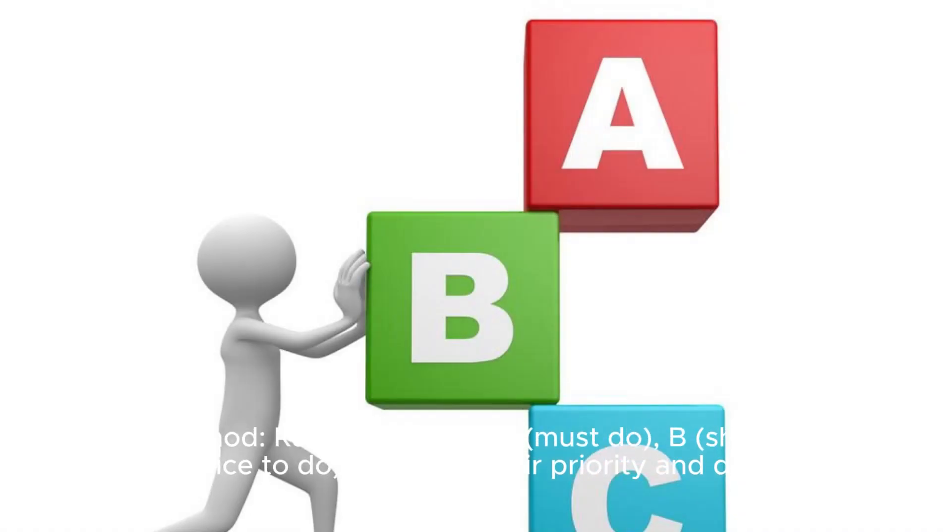ABC Method: Rank tasks from A (must-do), B (should-do), and C (nice-to-do) based on their priority and deadlines.